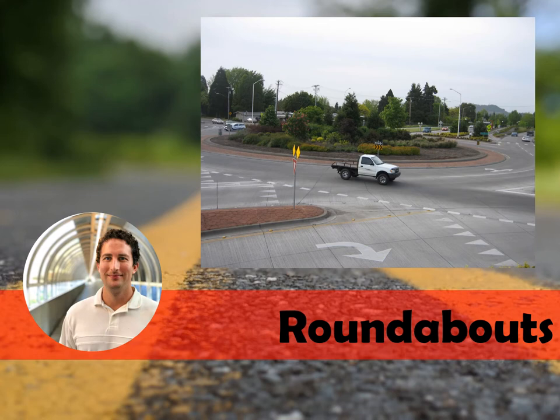Roundabouts should be considered at intersections with heavy left turn traffic or with similar traffic volumes on each leg, with crashes involving conflicting through and left turn vehicles, where there's limited room for storing vehicles, and where there are limited nearby driveways.